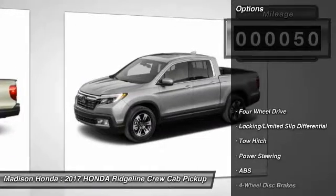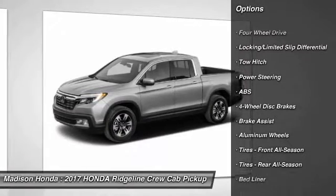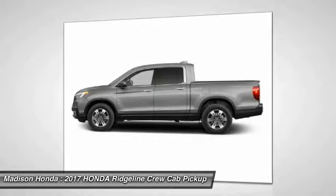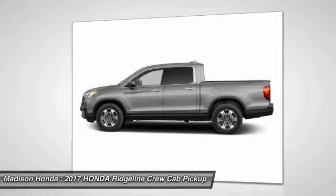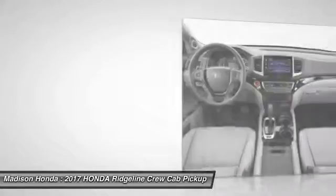Here are some of this vehicle's great options: stability control, keyless entry, remote engine start, steering wheel audio controls, navigation system, tow hitch, anti-lock braking system, power passenger seat, backup camera, and traction control.